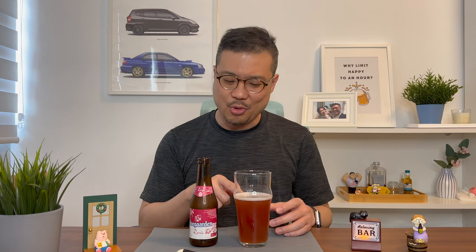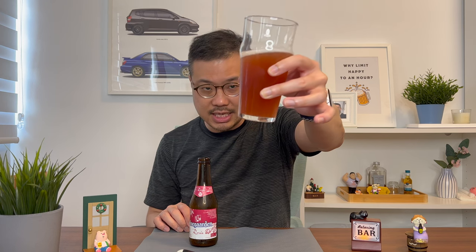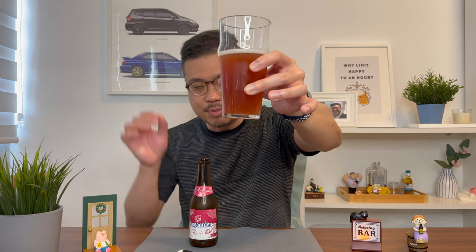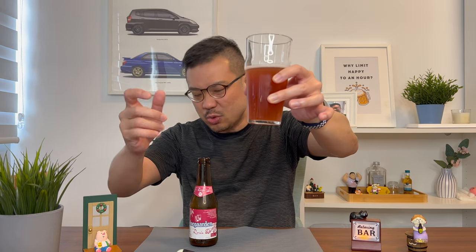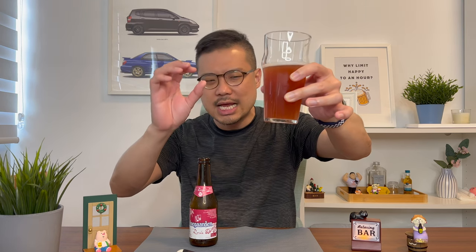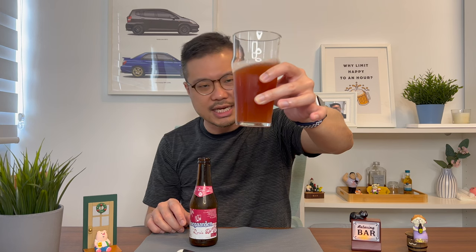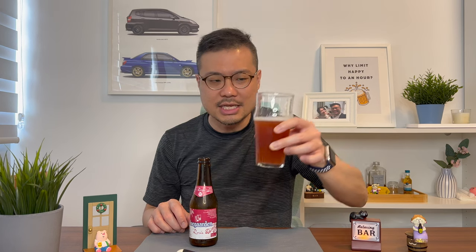As you can see after pouring it out, it's a really small quantity. This glass can contain 250ml of liquid and it only fills it up by this much. Looking at the colour, it's definitely a little bit pink. However, because wheat beer is a bit yellowish, the pink mixed a little bit and now it's turning a bit orangey to some extent.